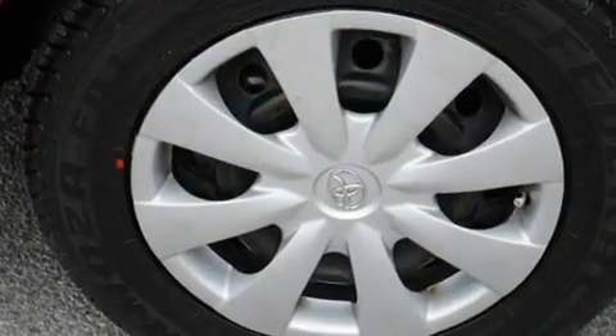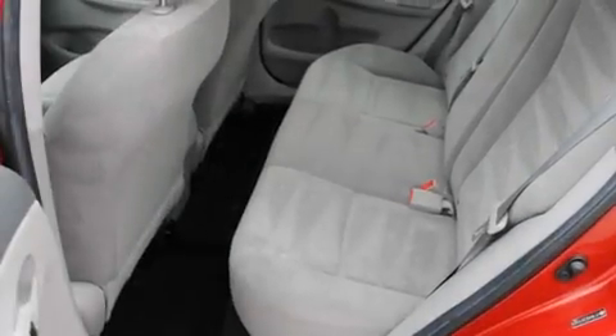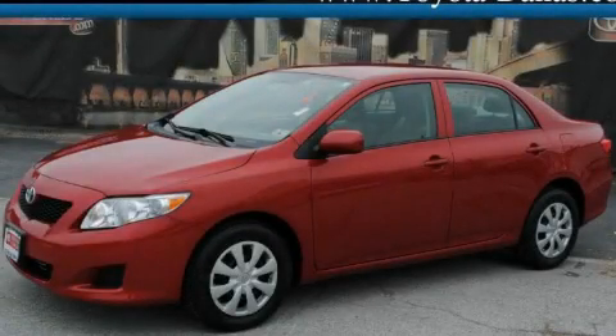With an EPA estimated rating of 35 miles per gallon on the highway, this automobile pays off in the long run. This automobile won't last long at this price. Call and arrange a test drive now.